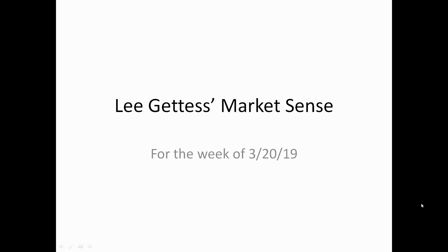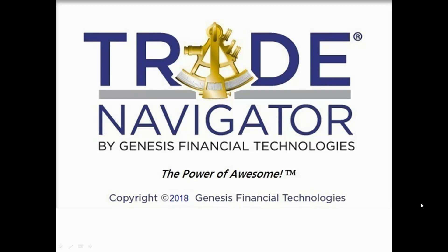Hi folks, Lee here with the MarketSense for the week of March 20th, 2019. As is always the case, the charts from the presentation come from the Trade Navigator software, which is provided to us by Genesis.